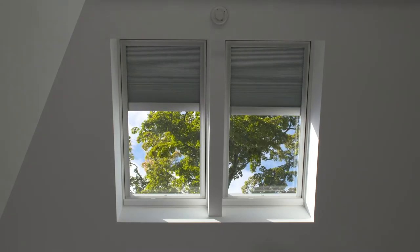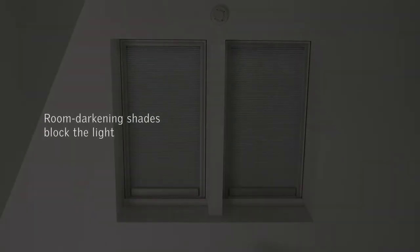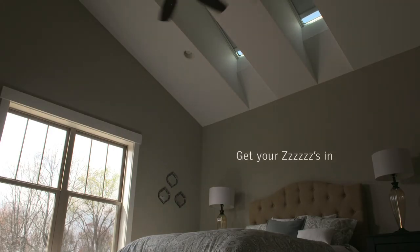How do you darken a bedroom that has skylights? Room darkening shades block the light. A pair of shades slide down over skylights, darkening the room. Remote controlled. Choose from 75 plus colors. Get your Z's in.